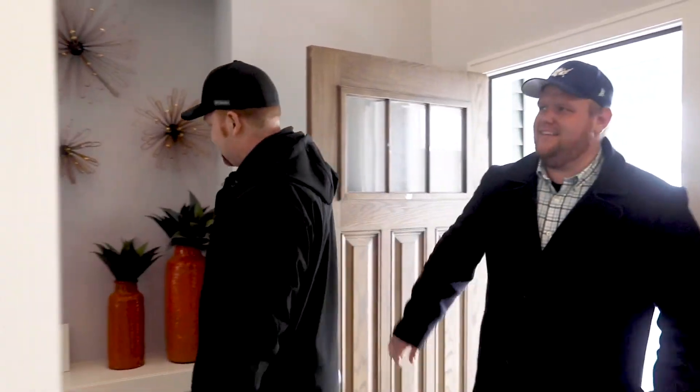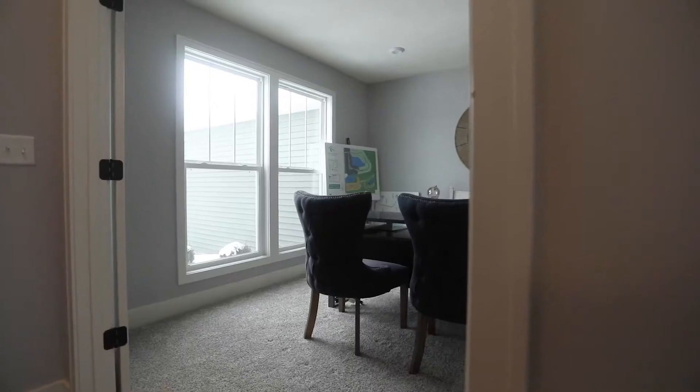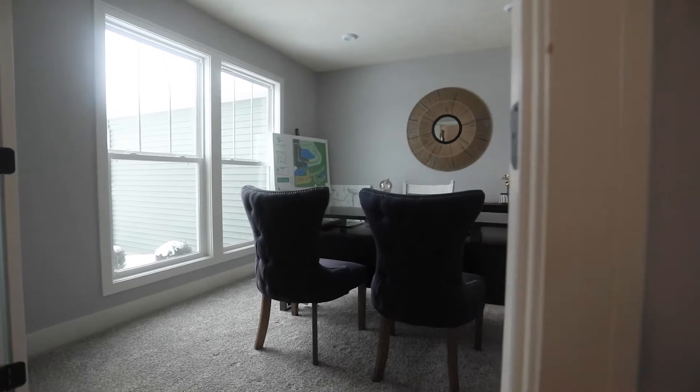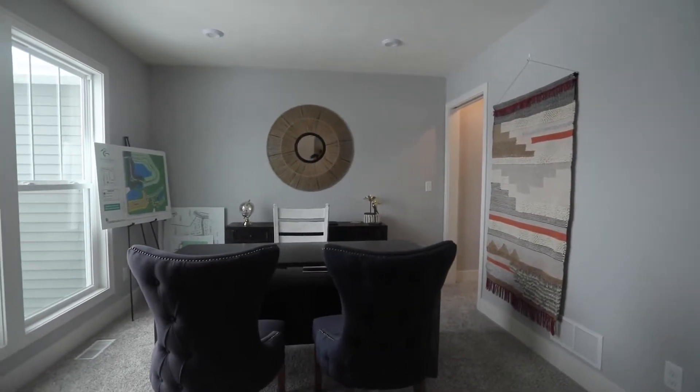This is stunning. When you walk into this Hearthside by Eastbrook, you are immediately greeted with very tall ceilings. There's an office right to our left and it just feels open and spacious. Eastbrook is a semi-custom spec home builder here in West Michigan and they do an amazing job.